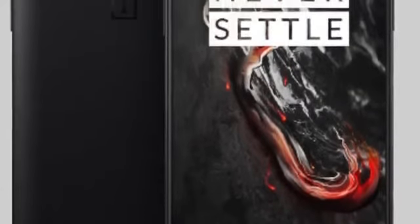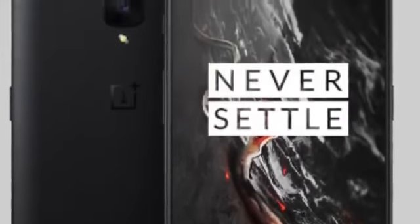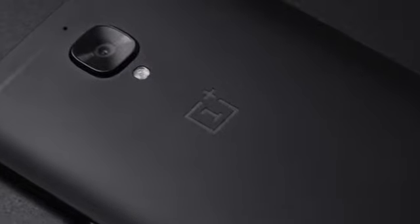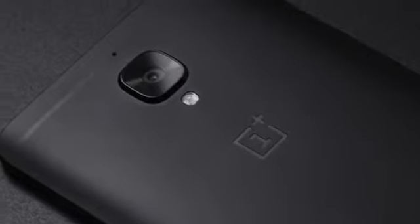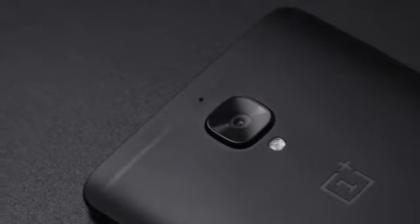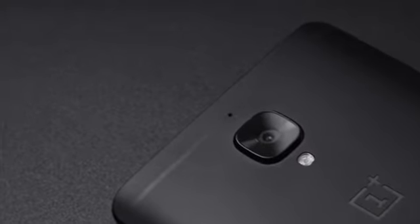The fingerprint scanner slash home key will stay on the front. Internal storage is expected to be 128 gigabytes, and the battery is going up to a 3600 milliamp hour size, which is bigger than the 3400 milliamp hour battery of the OnePlus 3T. It will also have the latest dash charging tech, making it 25% faster than the already pretty fast OnePlus 3T.